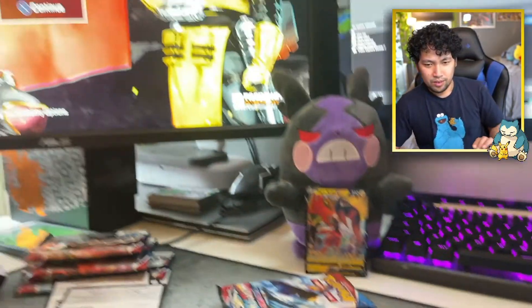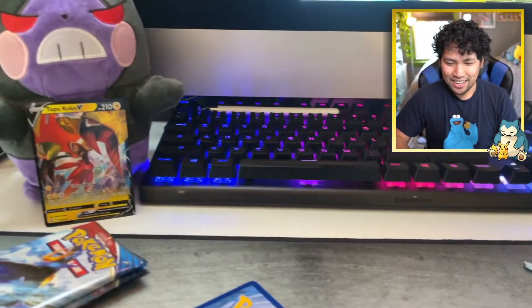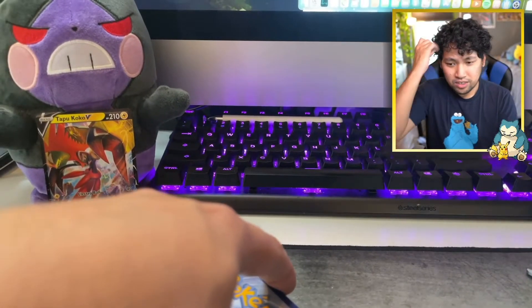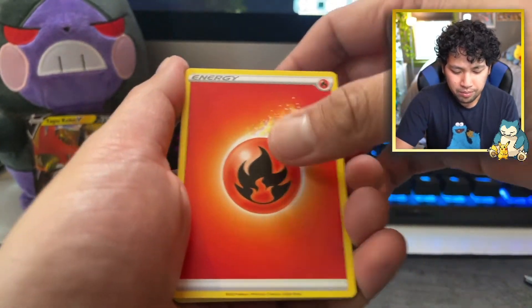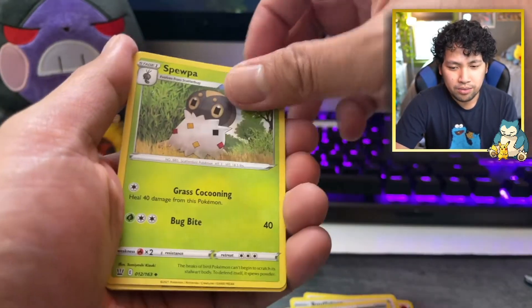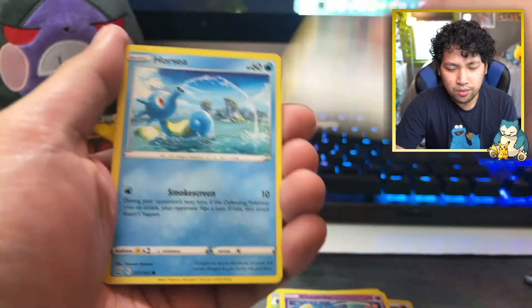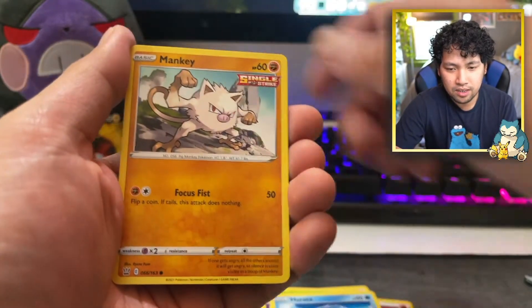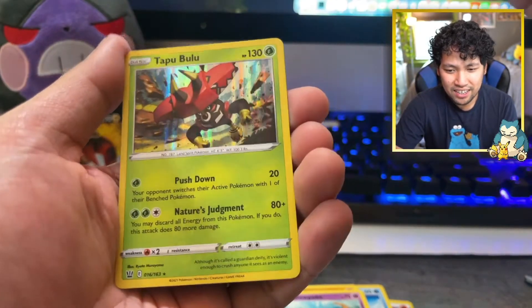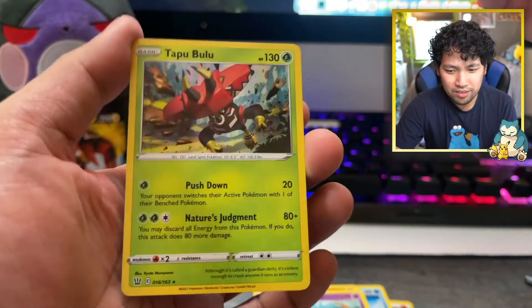Fifth pack — may the Poke-gods bless us today. I sound like Bloodhound from Apex Legends! If you guys play Apex Legends, give this video a thumbs up — I play too. My favorite character is Loba because she can set up her shop so quickly to get the rare stuff no matter where you are. You're limited to two items but you get a good idea of what attachments and guns are around your area.